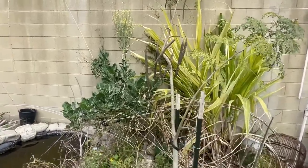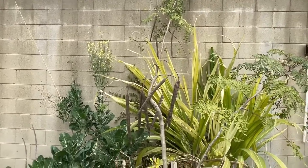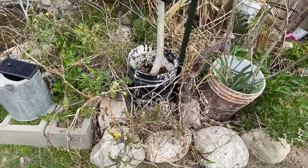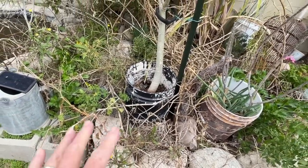My moringa has got a lot of new pods growing, so I can take the seeds later and grow a new one. I'll probably chop it down, maybe start some more. But look at this giant moringa — it's just growing in a five-gallon bucket. That's all it's doing and it's doing fantastic.